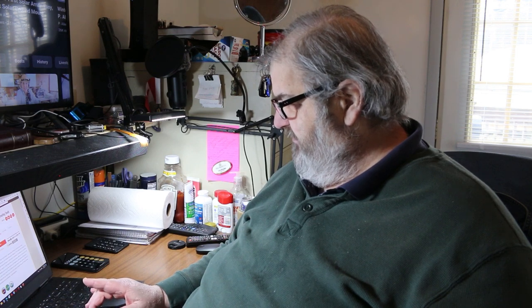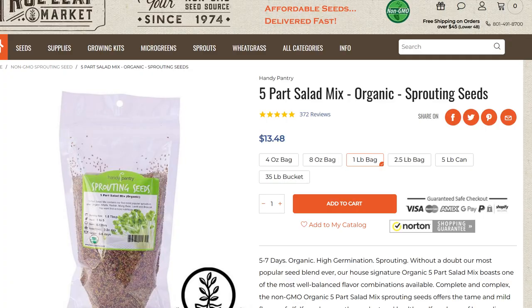I found a five-part mix that I'm going to try next. This is from Trulief Market. This one has all of the same things in it that the other one has — the one I'm eating now — but it added broccoli, radish, and green lentils, which I thought might be interesting to try.